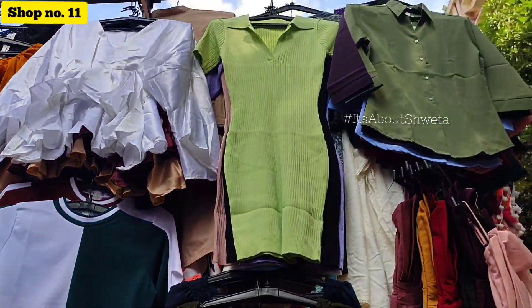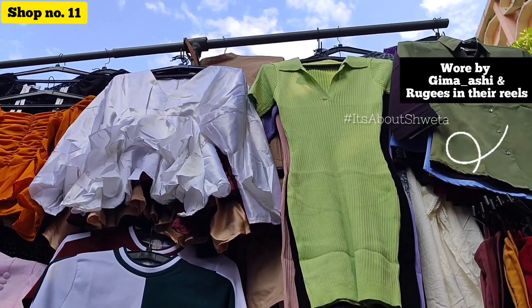In shop number 11, I also got trendy Instagram tops and dresses. I have seen a lot of green dresses.